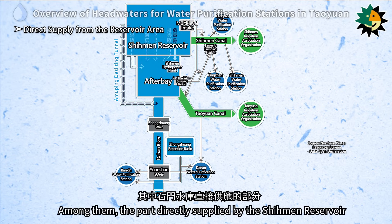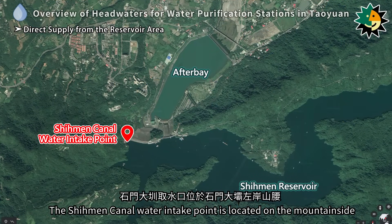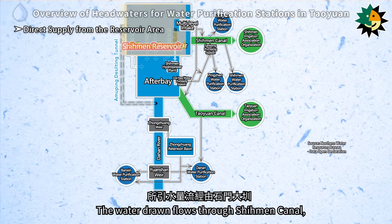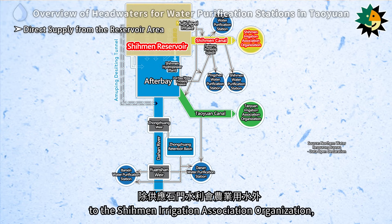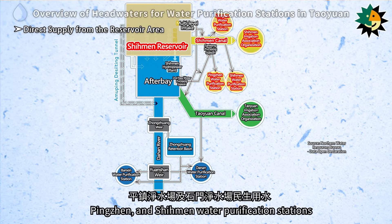The part directly supplied by the Shimin Reservoir includes the Shimin Canal Water Intake Point and the Multi-Level Intake. The Shimin Canal Water Intake Point is located on the mountainside of the left bank of the Shimin Dam. The water drawn flows through Shimin Canal, and besides supplying agricultural water to the Shimin Irrigation Association Organization, it also supplies domestic water to the Longtan, Pingjin, and Shimin Water Purification Stations.